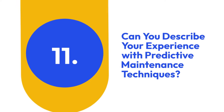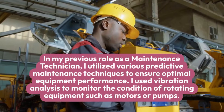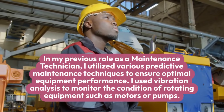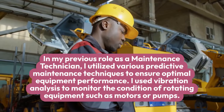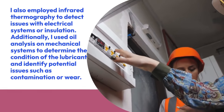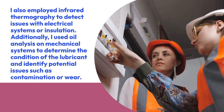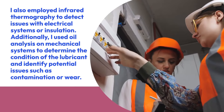11. Can you describe your experience with predictive maintenance techniques? In my previous role as a maintenance technician, I utilized various predictive maintenance techniques to ensure optimal equipment performance. I used vibration analysis to monitor the condition of rotating equipment such as motors or pumps. I also employed infrared thermography to detect issues with electrical systems or insulation. Additionally, I used oil analysis on mechanical systems to determine the condition of the lubricant and identify potential issues such as contamination or wear.